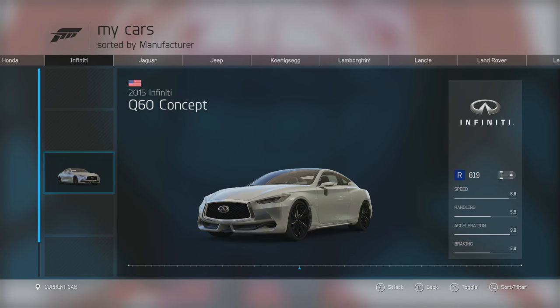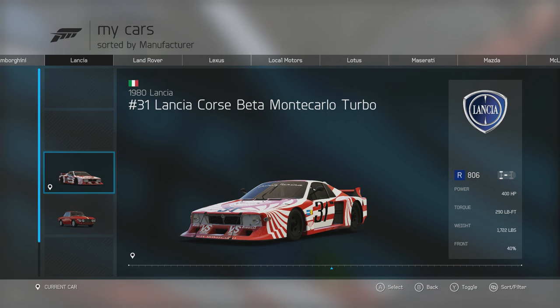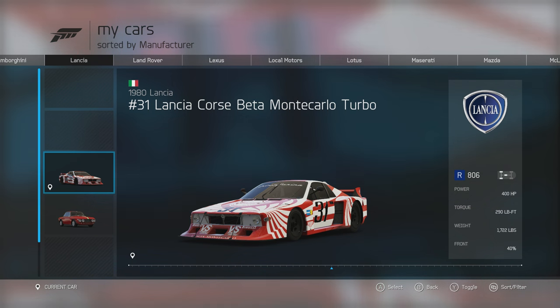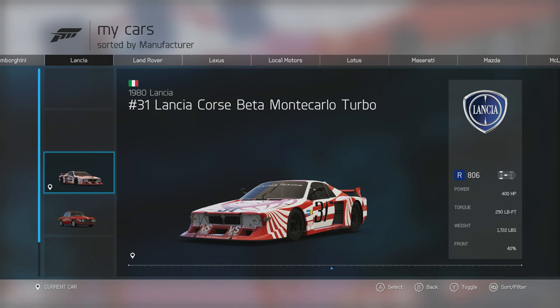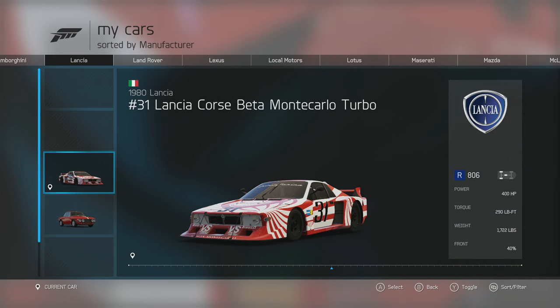Next is one of the racing cars: the 1980 Lancia number 31 Lancia Corsa Beta Monte Carlo Turbo. This has a hell of a lot of power — 400 horsepower and 290 foot-pounds of torque from its 1.4-litre turbocharged inline-four. For a 35-year-old car to have a 1.4-litre engine producing 400 horsepower is remarkable, even for a racing car. It's also incredibly light at 1,722 pounds. We'll take this onto the track.